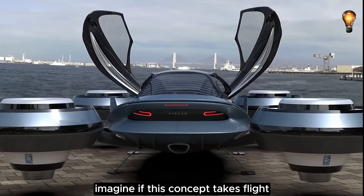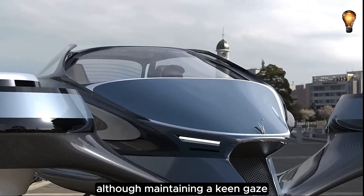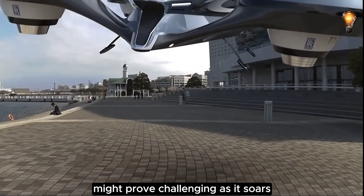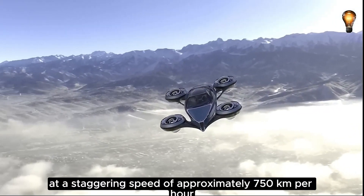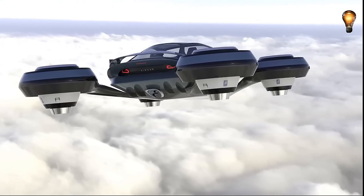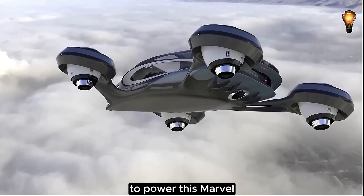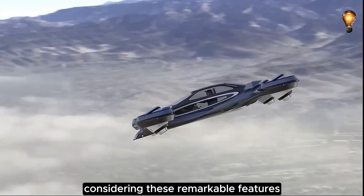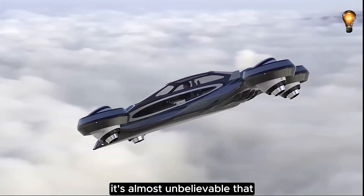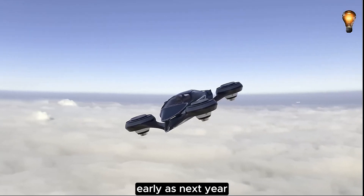If this concept takes flight, it could accommodate four passengers, though maintaining a keen gaze might prove challenging as it soars at a staggering speed of approximately 750 kilometers per hour. The proposed power source is jet fuel, and considering these remarkable features, it's almost unbelievable that the studio's head plans to materialize a prototype as early as next year.